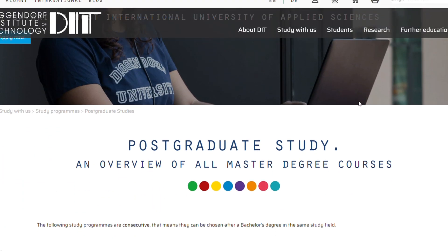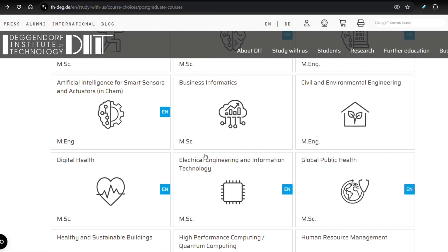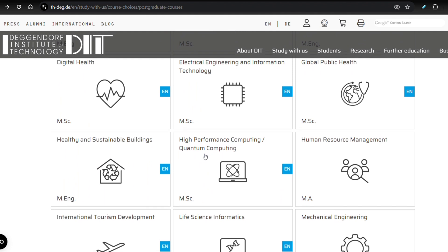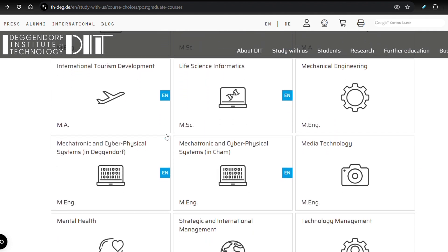If you want to find the ones for a master degree, just click on 'Postgraduate Study' and this will bring you to the ones that are in English. As you can see, they also have AI, Artificial Intelligence, and Data Science in English. I'm showing you on my screen so you don't have to leave this video to check their website. These are the programs in English — the ones with the 'en' symbol on them.